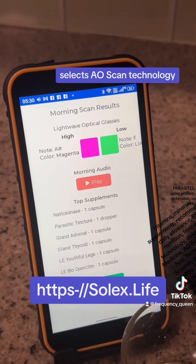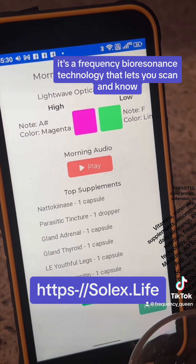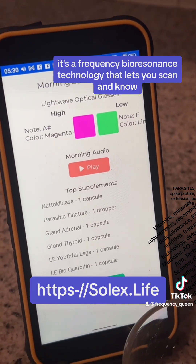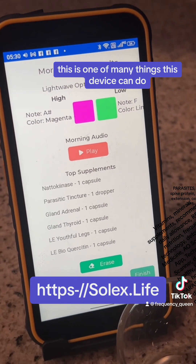Solex AO Scan technology — it's a frequency bioresonics technology that lets you scan and know. This is one of many things this device can do.